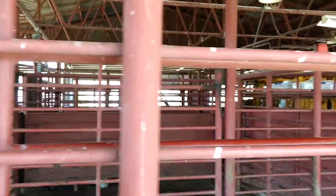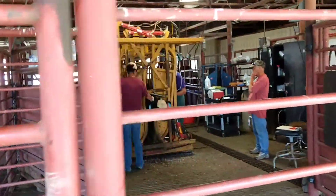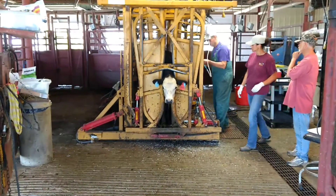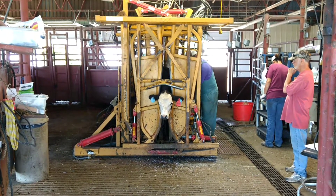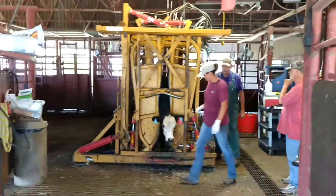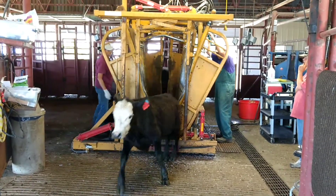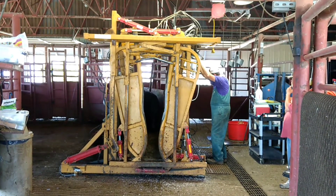They've done some pregnancy tests already, and this is the first time for this calf — and this is a boy. They give them the shots, check them out, everything is good. It squeezes them up so they don't move around and they won't hurt themselves.